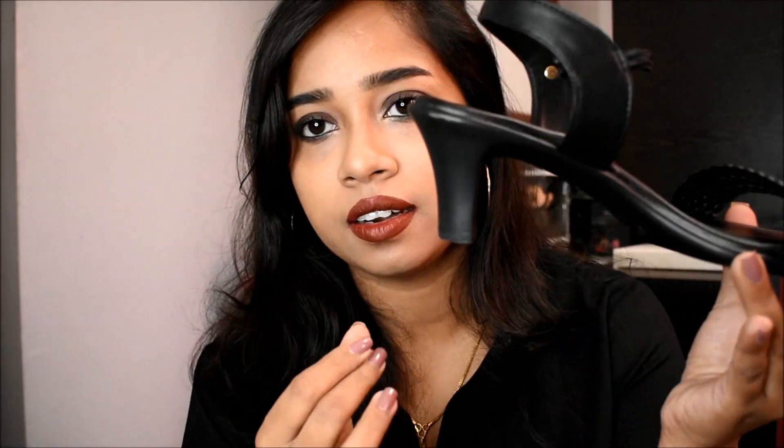The first pair I got is this kitten heel from Bata. This is very light and the heel is very comfortable to wear. It's been a while since I wore kitten heels, but I really felt comfortable wearing this after a few years. This retails for Rs.999, and my Bata size is 4, so everything you see is in size 4.